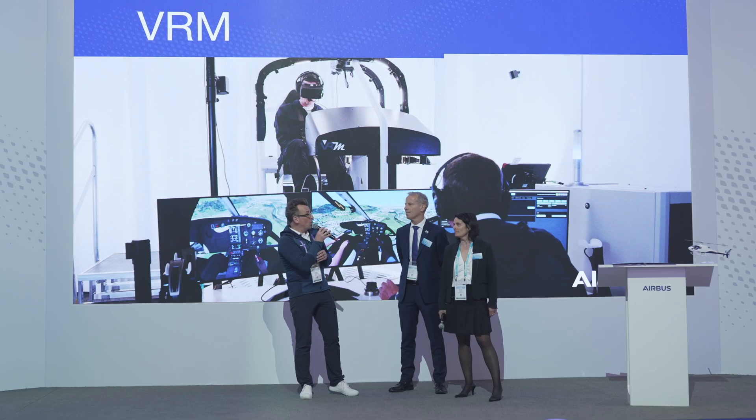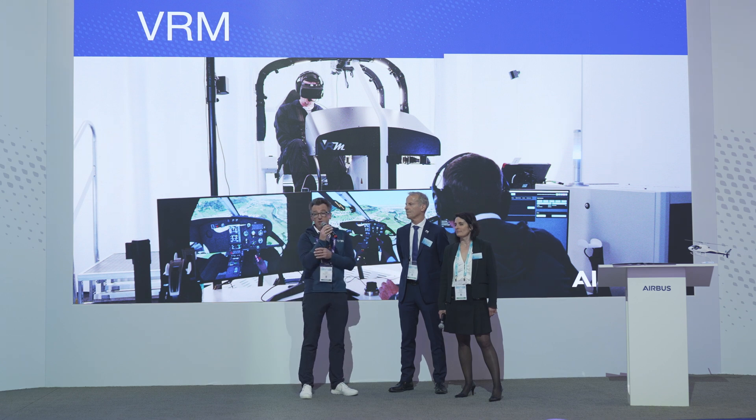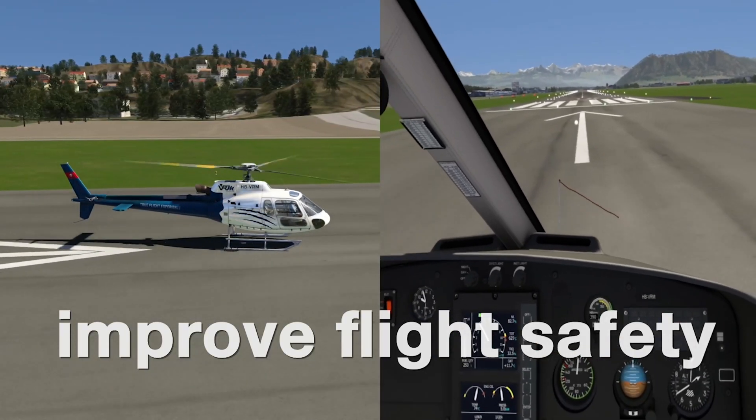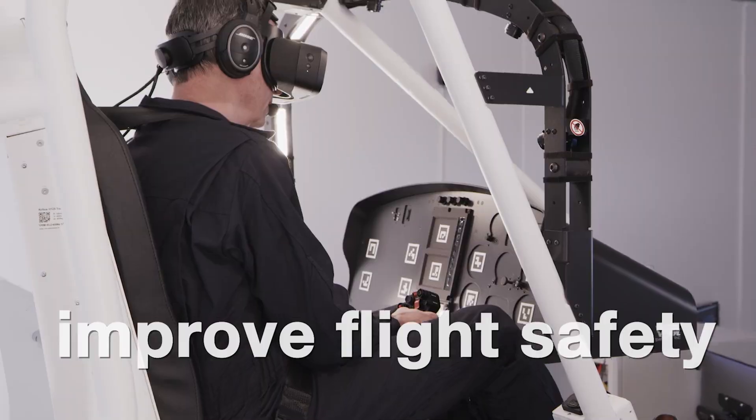The last point, but very important, is related to training. We have announced this morning a partnership with VRM. VRM is a company based in Switzerland and they make a training simulator for the H-125 based on virtual reality. It's affordable. It's very realistic. It has been developed with our own pilots and this is going to be a game changer in the training industry. We are very excited about that.